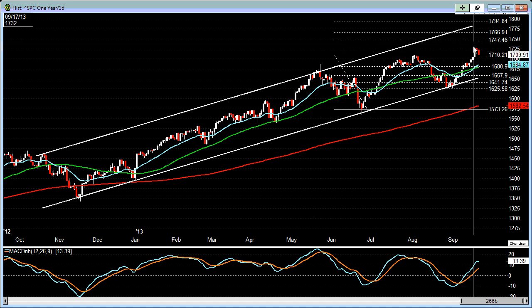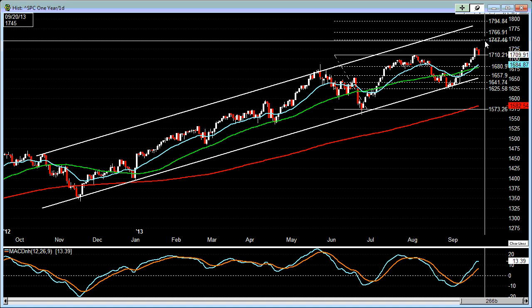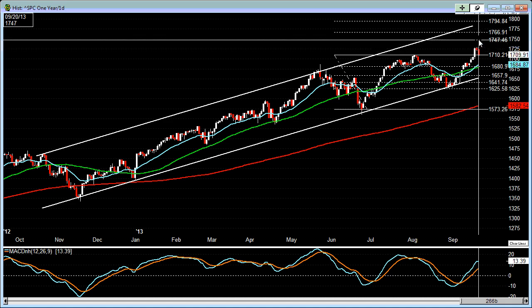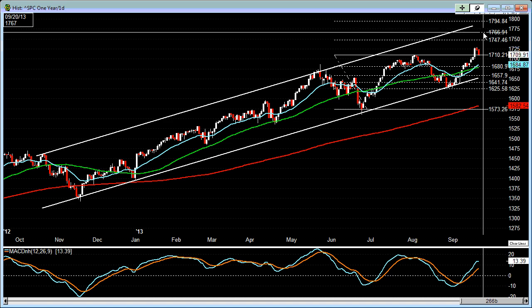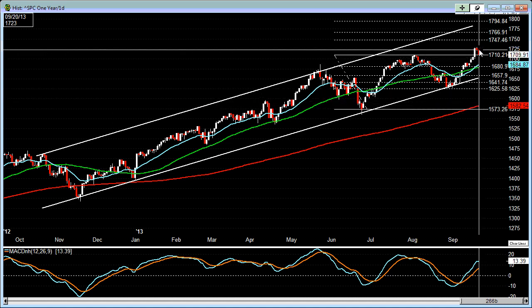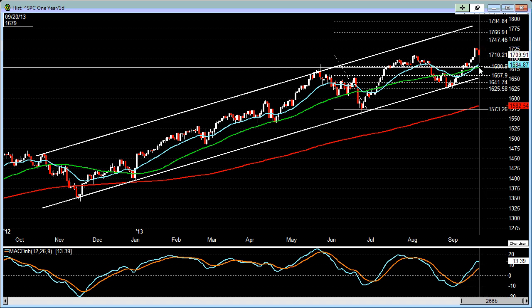Then since Wednesday, it kind of pulled back, and right now it's testing this breakout level. If we could hold above this breakout level of 1709-1710, then we could expect the S&P 500 to continue to move higher and put in a new high, and could possibly move up to the 1750 to 1767 area. If it can't hold this, we're looking at a possible pullback to near the 20 EMA and the 50-day moving average, which is somewhere around the 1680 level.